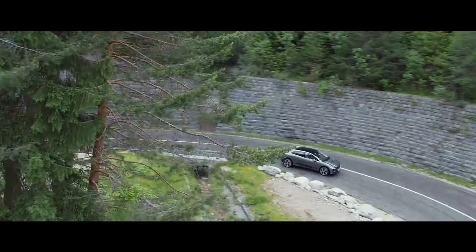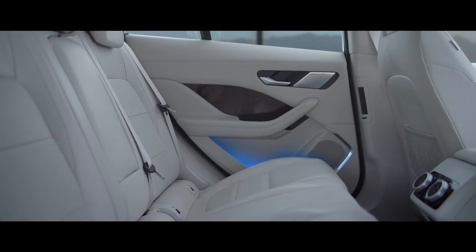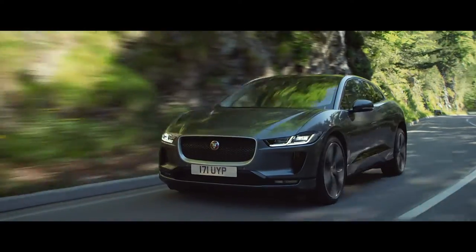Combined with a panoramic roof, which floods the interior with natural light, and rear legroom of 890mm, the I-PACE interior feels incredibly spacious.